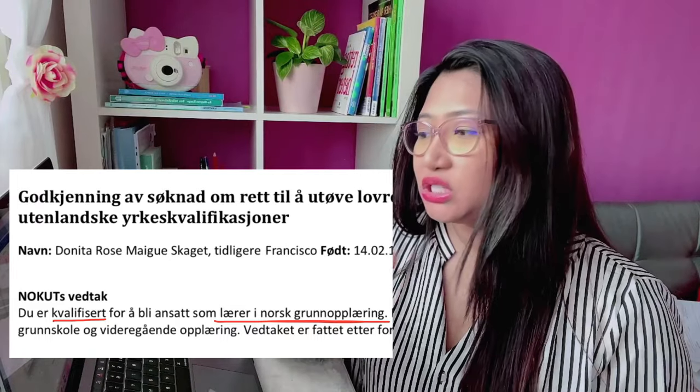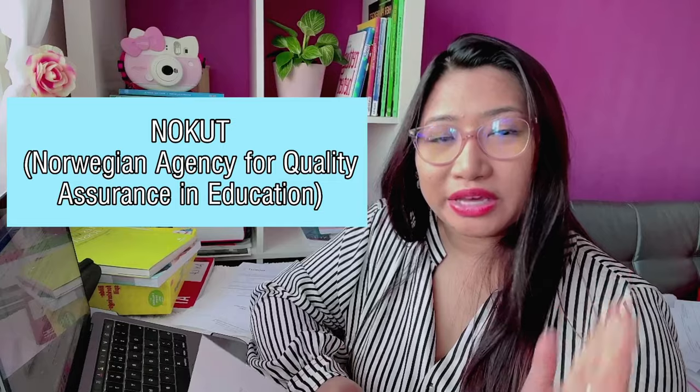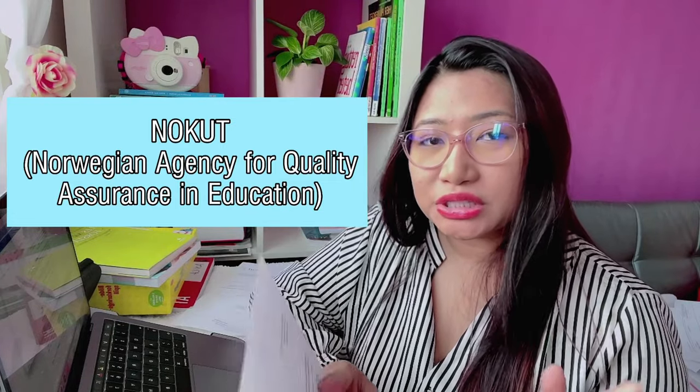So today, we will talk about how to qualify your bachelor's degree here in Norway. Because recently, I just received the answer from NOKUT — the Norwegian Agency of Quality Assurance in Education. They are the agency that qualifies your bachelor's degree or your education from your homeland. I have a list on my laptop of everything I have done, and I will share it to you step by step, full guide.